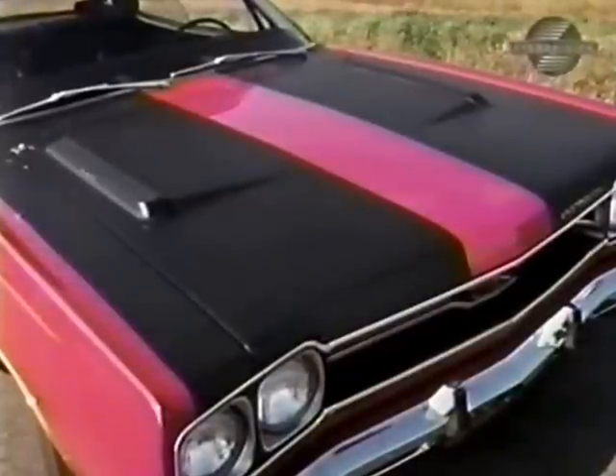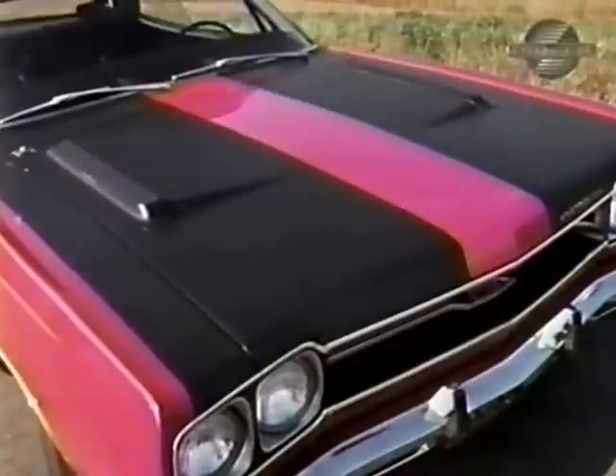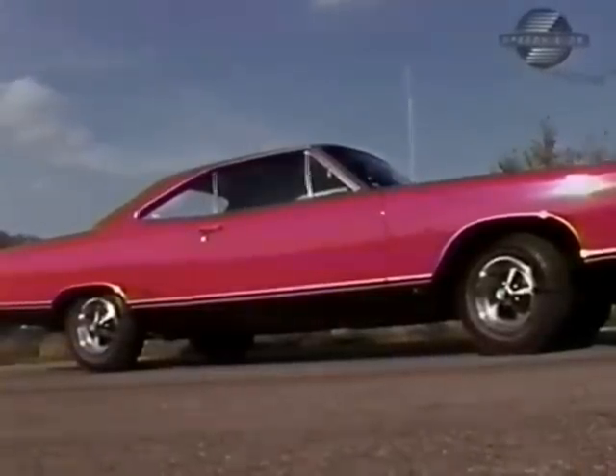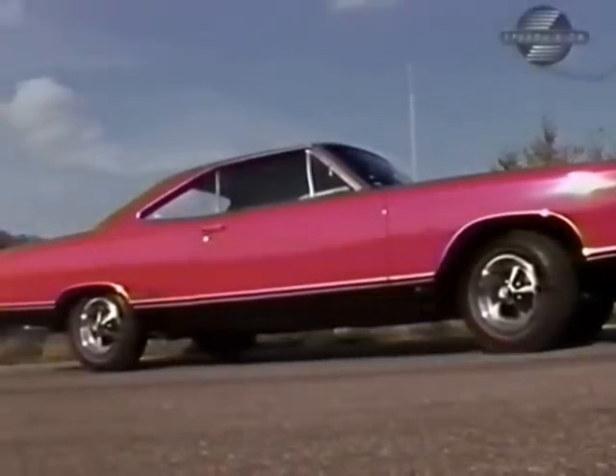Our GTX and the Roadrunner feature this performance paint treatment — two 24-inch stripes of black textured non-glare paint on the hood. This sporty performer rides on a 116-inch wheelbase with a front tracking width of 59½ inches and 58½ in the rear.